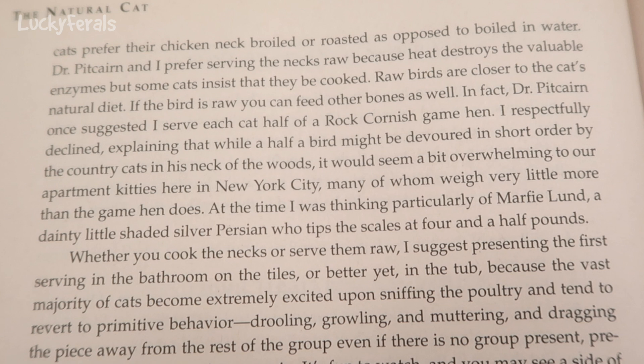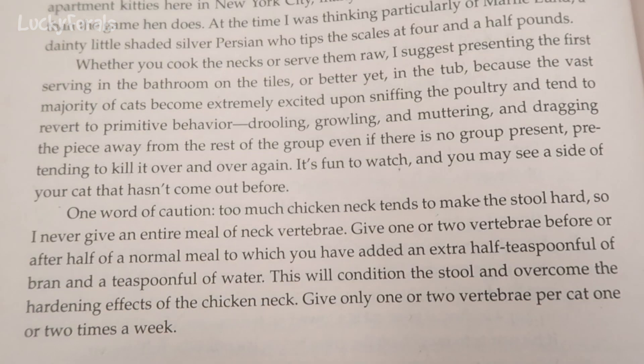The 2008 edition continues: whether you cook the necks or serve them raw, I suggest presenting the first serving in the bathroom on the tiles, or better yet in the tub, because the vast majority of cats become extremely excited upon sniffing the poultry and tend to revert to primitive behavior — drooling, growling, and muttering, dragging the piece away from the rest of the group even if there is no group present, pretending to kill it over and over again. It's fun to watch, and you may see a side of your cat that hasn't come out before.